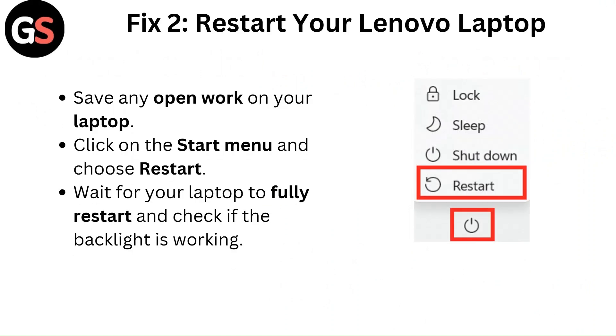Fix 2: Restart your Lenovo laptop. Save any open work on your laptop, click on the Start menu and choose Restart. Wait for your laptop to fully restart and check if the backlight is working.